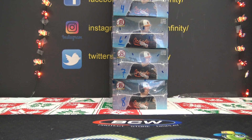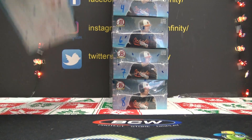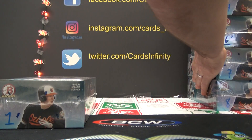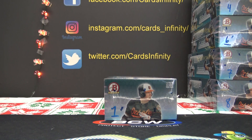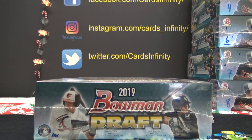Here we go, one to eight, missing number five. Going to do box number one, this is for Drew Hinn and Stancil. Let's do it — 2019 Bowman Draft Jumbo, let me verify that real fast.